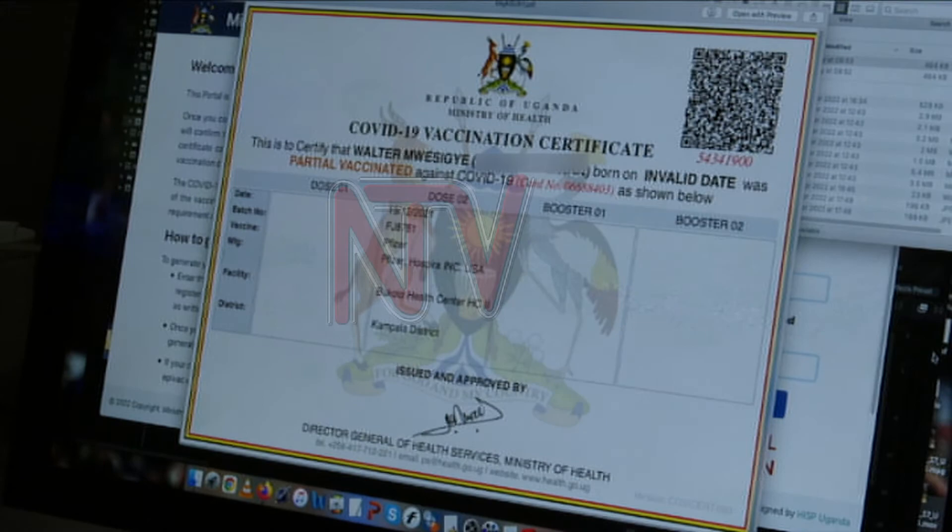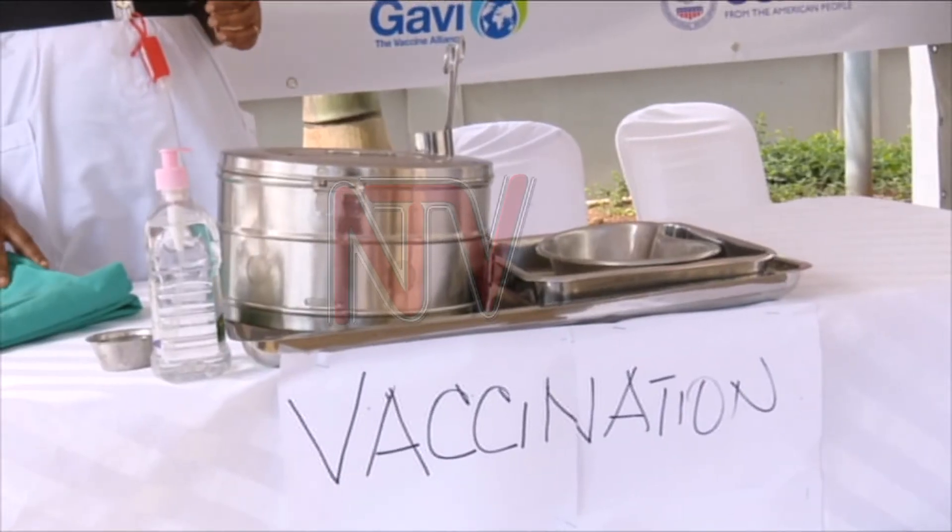Health officials say they are aware of these hitches. We have a lot of data backlog which is not yet entered. Of the 14 million records, we still have a backlog of about 6.6 million — meaning if all those Ugandans wanted to travel today using their certificates, we are not able to do it.